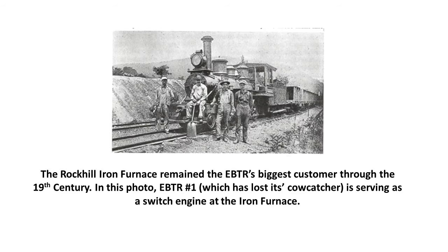The Rock Hill iron furnace remained the EBTR's biggest customer through the 19th century. In this photo, EBTR number one — which has now lost its cow catcher — is serving as a switch engine at the iron furnace.